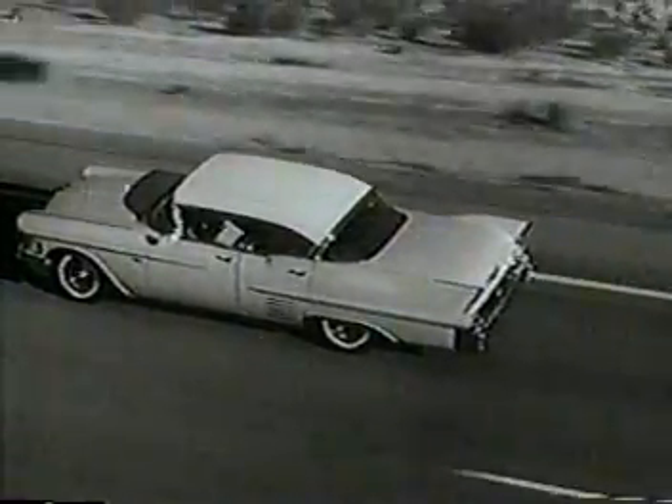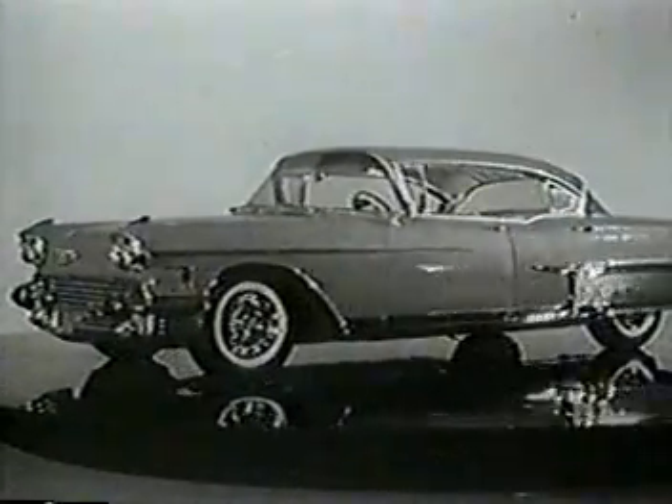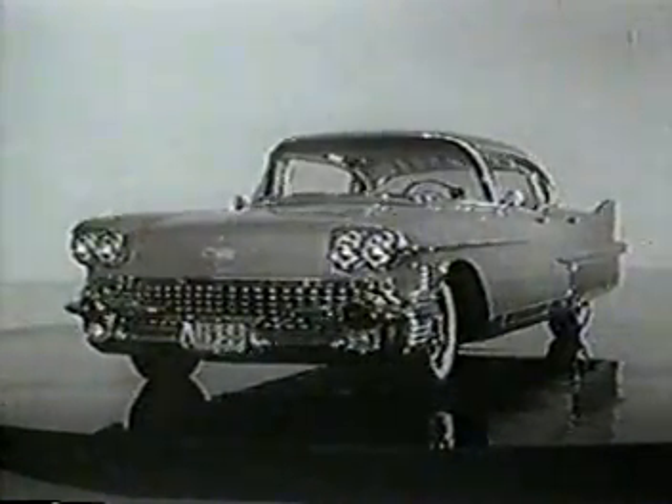In the way it looks, rides, and drives, this is Cadillac's finest. We hope that you will take the time to see and drive this magnificent new Cadillac very soon.